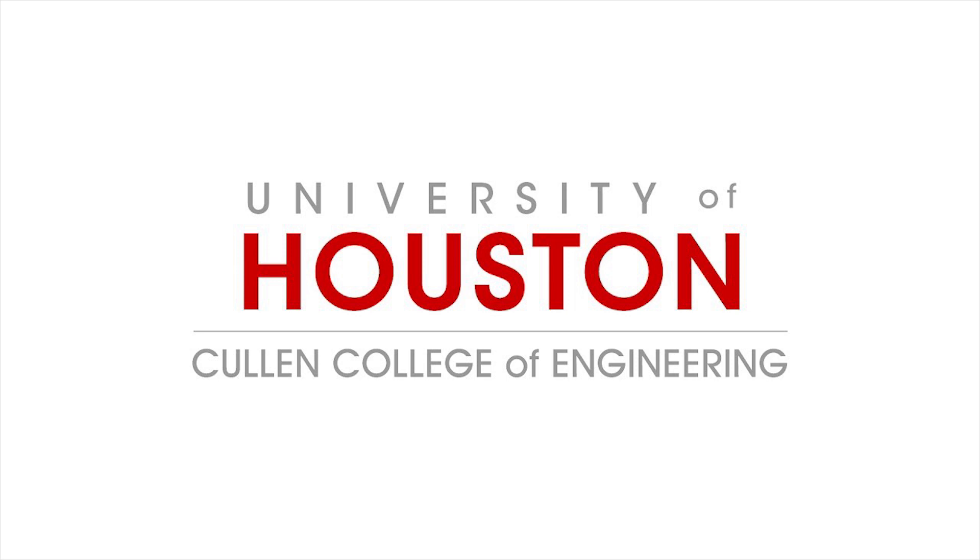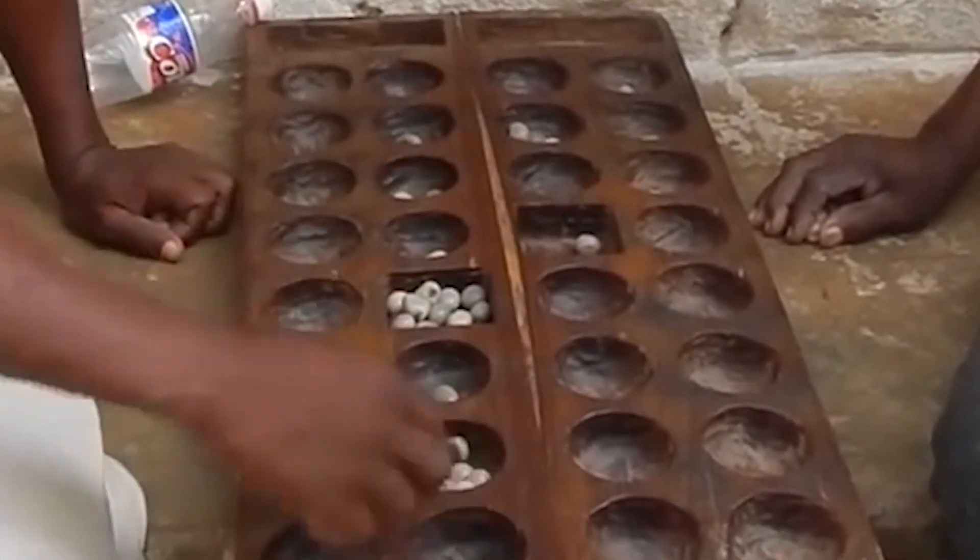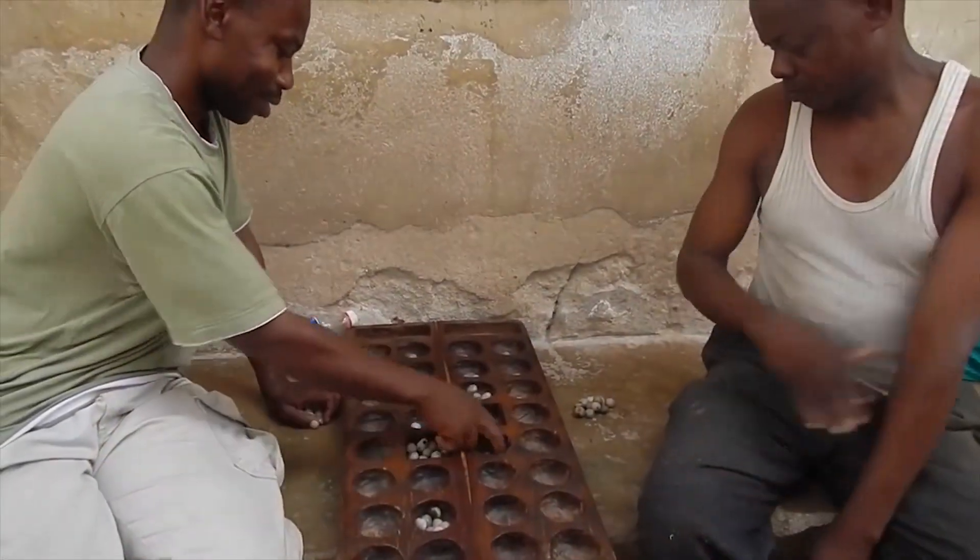The University of Houston's College of Engineering presents this series about the machines that make our civilization run and the people whose ingenuity created them.